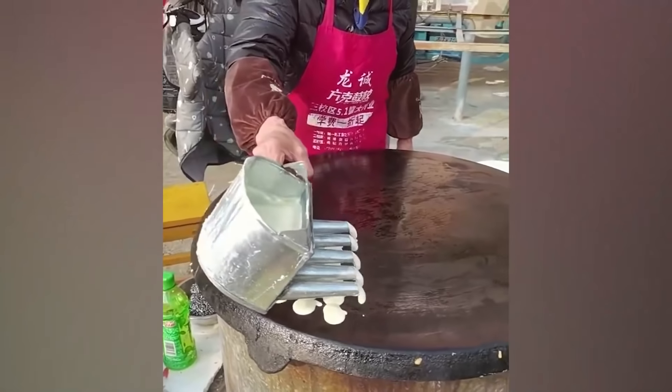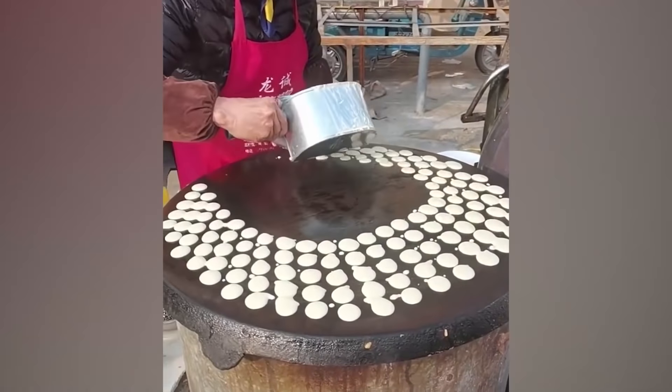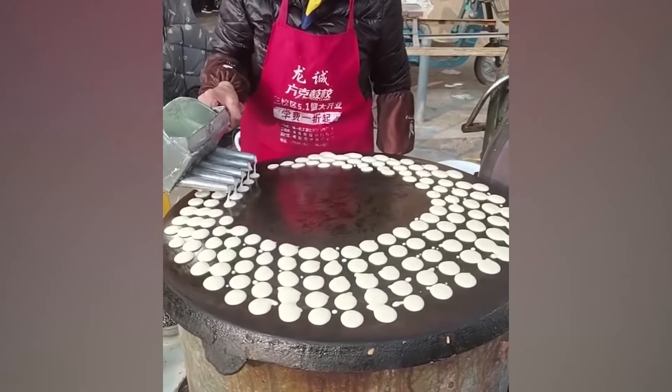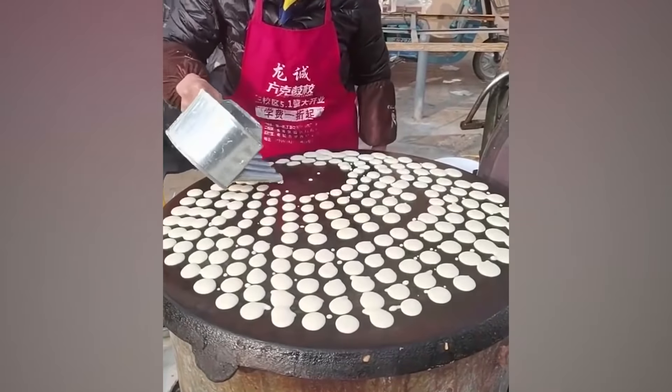Similar small drops of a mixture dropped on this hot pan have caught the eyes of many. The motion of the mixture poured is amazing and the pattern is very satisfying. And let's be honest, whatever's cooking looks delicious, too.